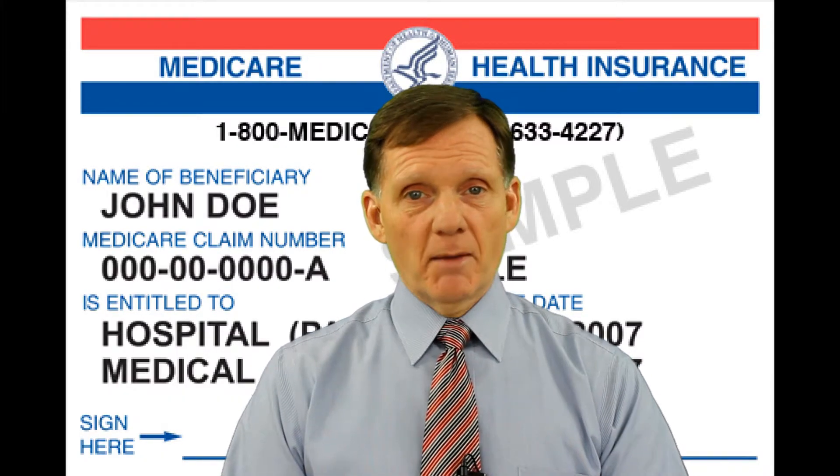It's always a good idea to talk to your doctor or healthcare provider to make sure that what you need is covered by Medicare.